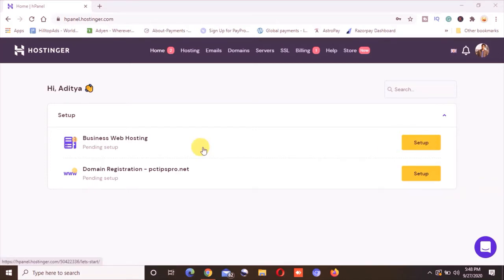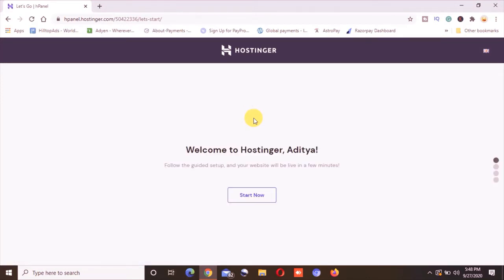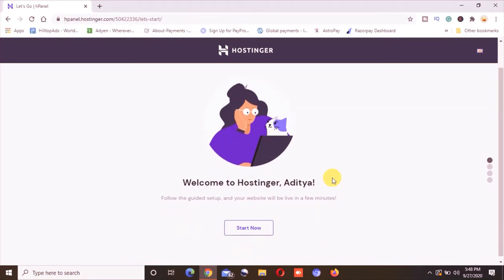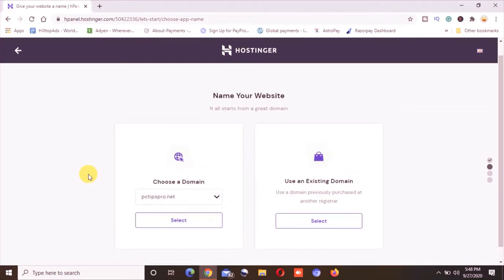Once you have bought the hosting and the domain, let's go ahead and set up the hosting. I will click on the setup option and it will redirect me to the dashboard, as you can see. Here it says 'Welcome to Hosting, Aditya.' Just follow the instructions that Hostinger provides carefully.